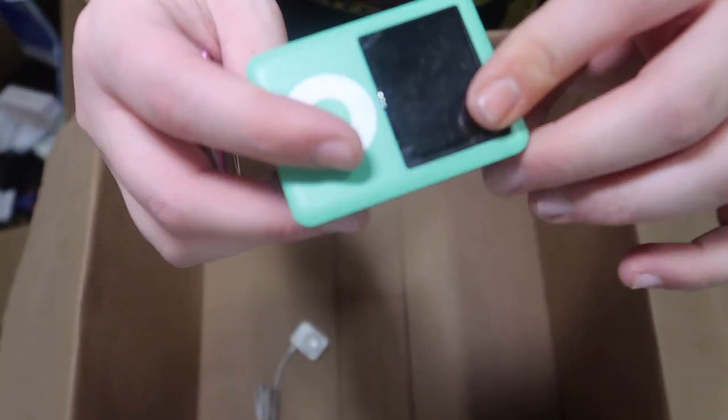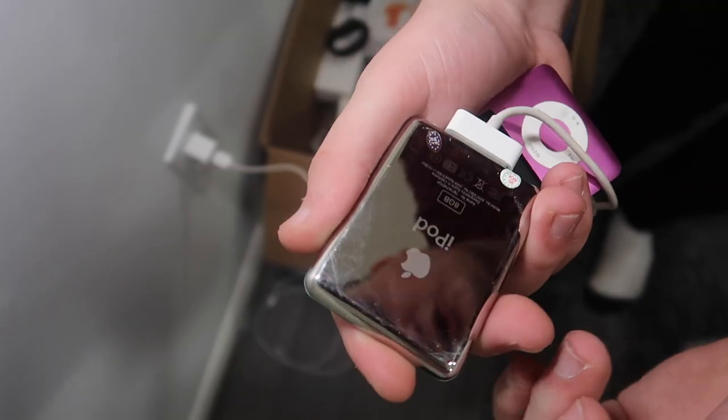This one is like brand new. Look at that. It's got the sticker on it still and on the screen. Look how shiny that is.